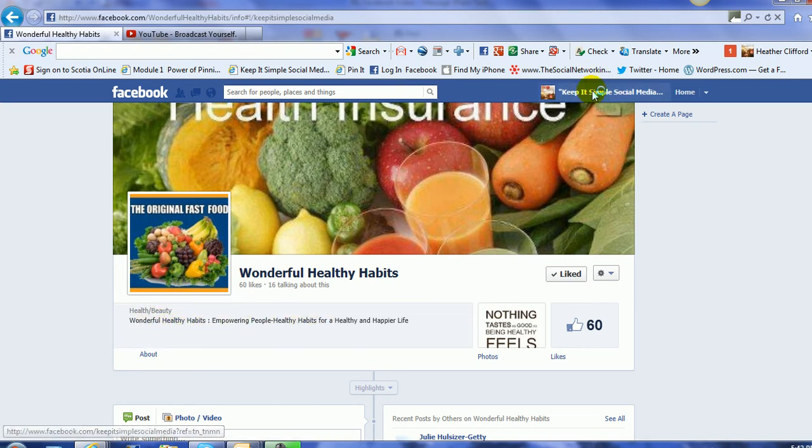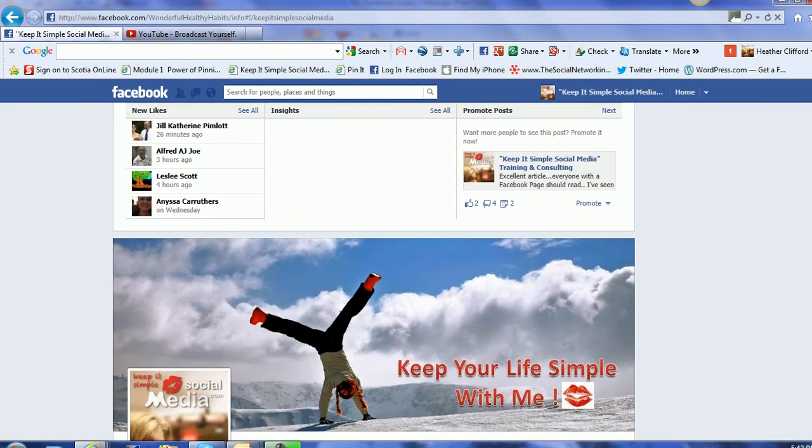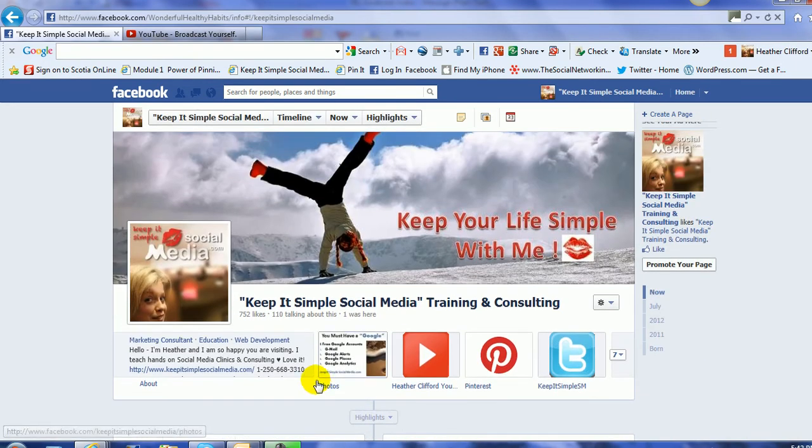I'm just going to take you over to my page here and show you how I've added my phone number, because I need people to phone me to book appointments and I need them to go to my website. So I've added all these ways to keep it really quick and simple and easy.